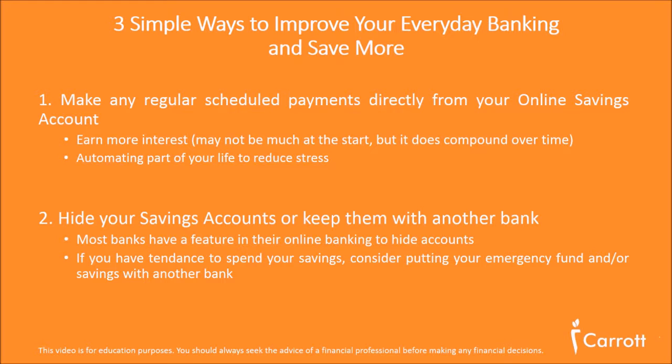The second way to save more and improve your everyday banking is to hide those savings accounts. And if you can't hide them, transfer your savings to another bank. Most banks will allow you to go into your online banking and hide the accounts you don't want to see. It's a really good way if you've got a habit of spending money as soon as you earn it. Look at other banks that offer free online savings accounts where you can put your emergency fund or savings — they earn interest but stay liquid so you can access them if you need them.